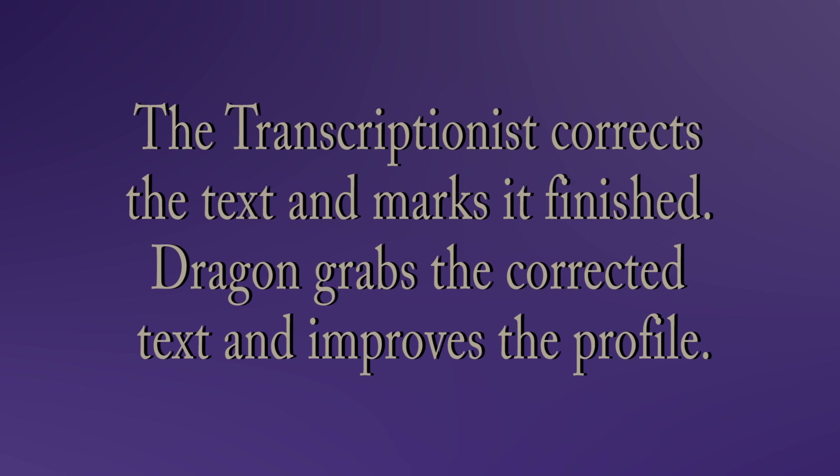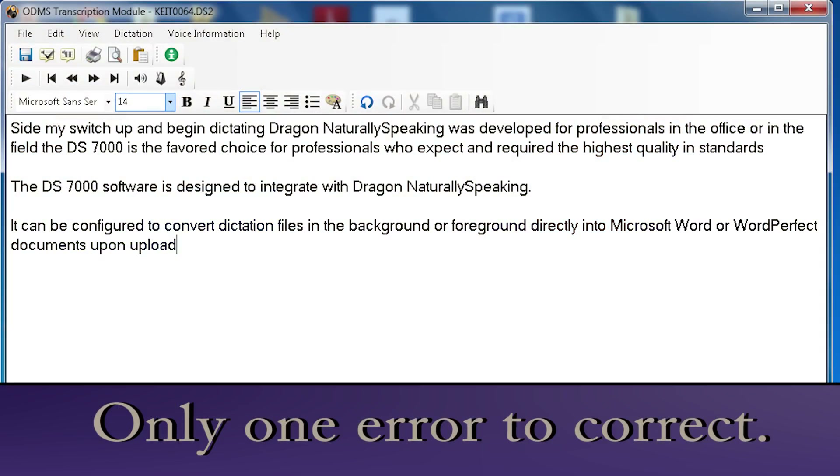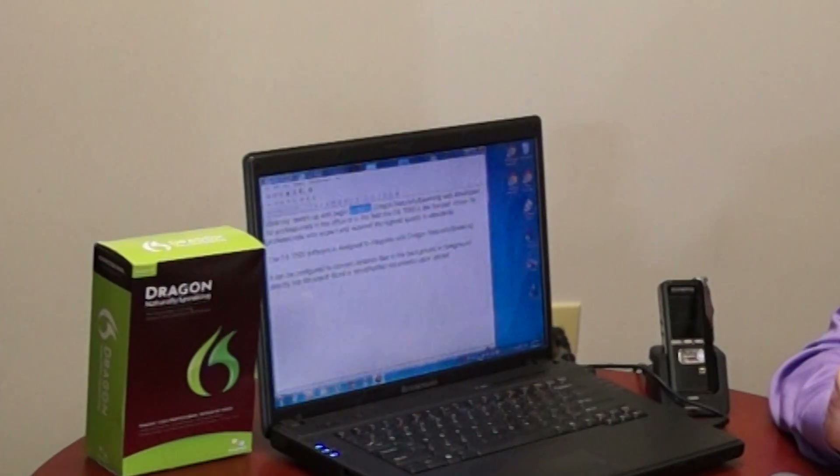We're going to enlarge the text so you can see it on the screen. And these are the words that I just dictated in my Olympus DS 7000 recorder. If the person transcribing presses a pedal — 'slide my switch up and begin dictating' — the first word is misspelled. It should be 'slide my switch up.' And this is basically what the transcriptionists would do: they'd make corrections. As you listen to the audio, they'd make corrections in the text until they got it accurate.